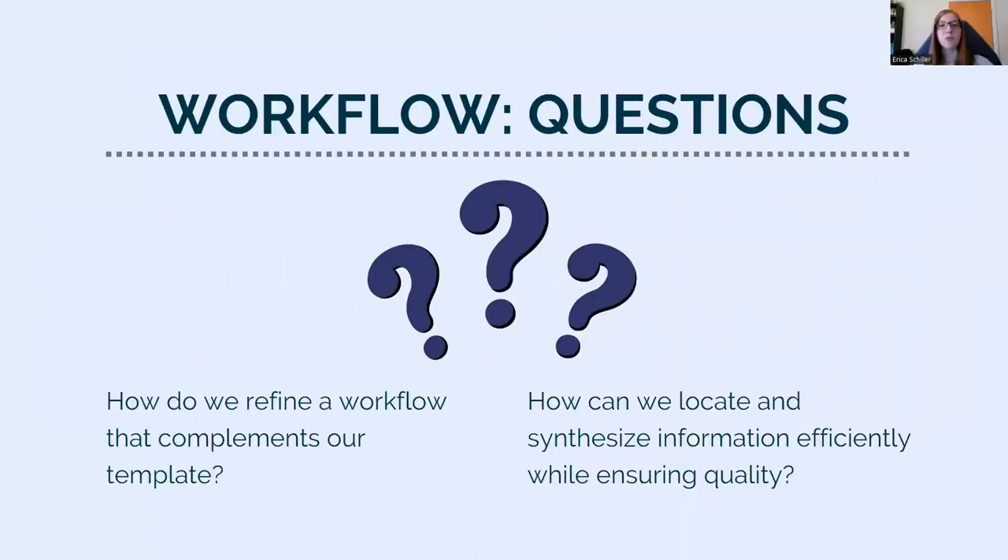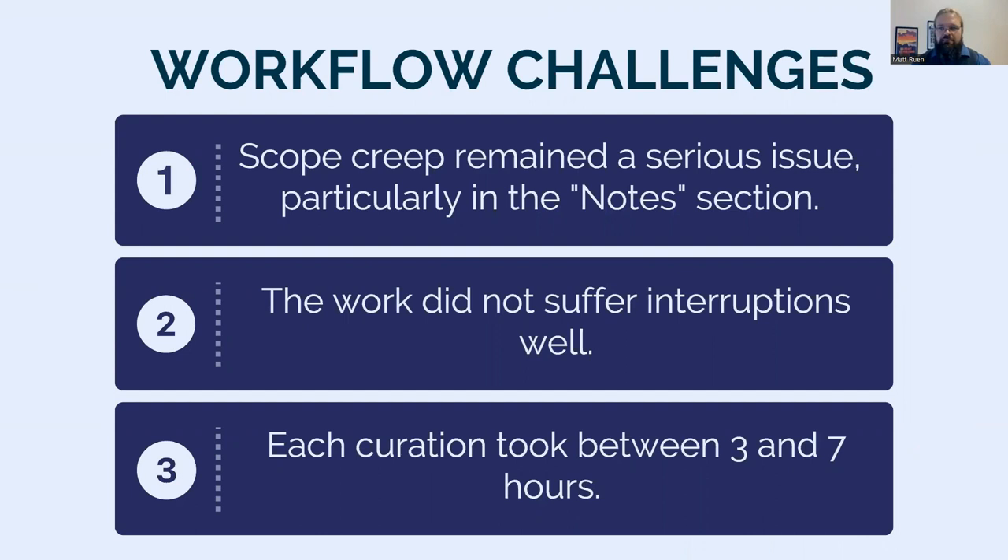As part of my time working on this project, I analyzed the information-gathering process and its general workflow. When I took over the OER curator position from Chelsea, the template was already more or less perfected. The question was how to develop a workflow that complements it — how to locate and synthesize information in a timely fashion while ensuring consistent quality. Matt and Chelsea had already identified that scope creep was a serious issue, particularly when it came to assessing individual resources; it was very easy to dive too deep into one item.